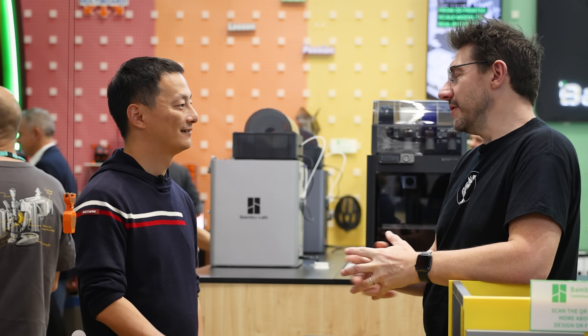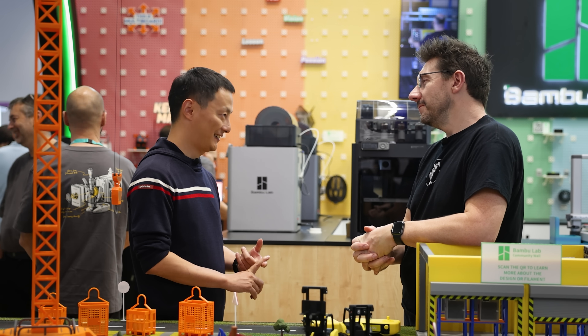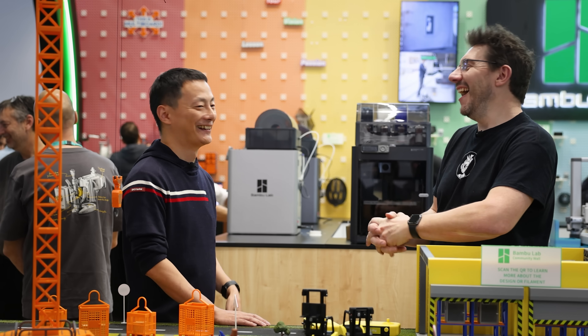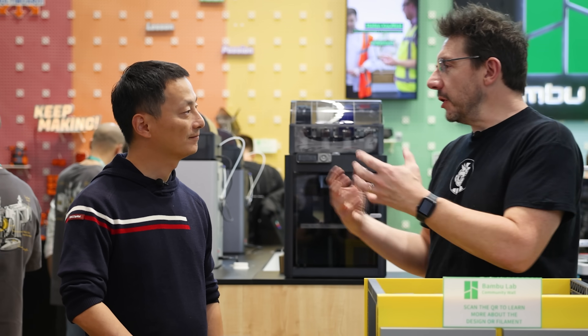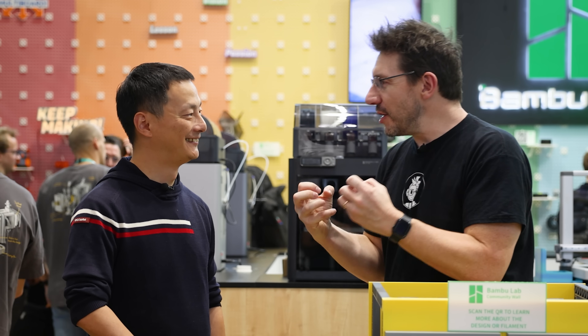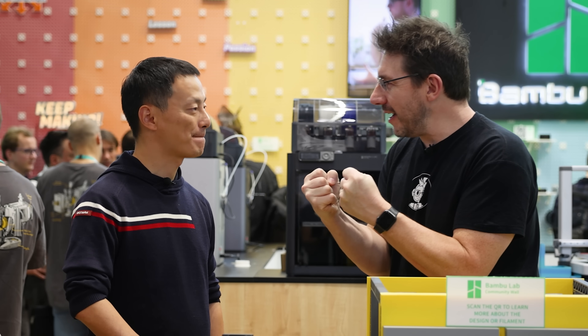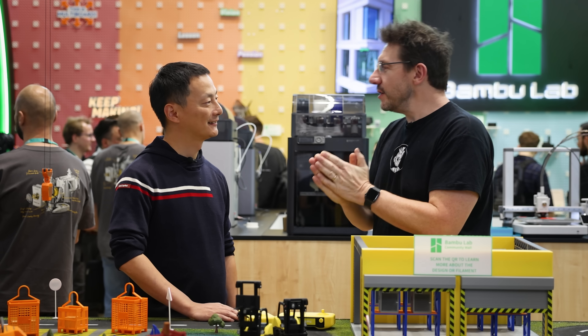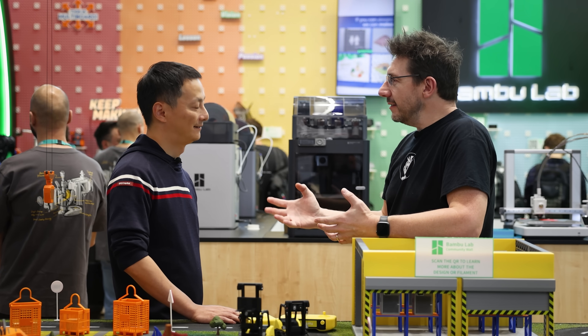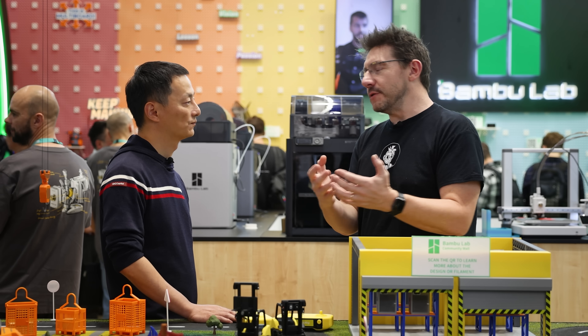Do you have a printer at home yourself? Yes, I have an X1C at home — in fact I just got a notification that a print finished at home. With the A1 Mini and A1 released, people are clamoring for a larger Bambu machine — they're excited and hungry. You had to push the release a little bit later. In the spirit of openness, what are some printer technologies or features you think could use updates in the future?